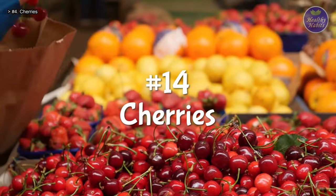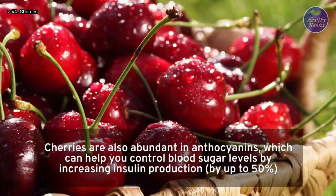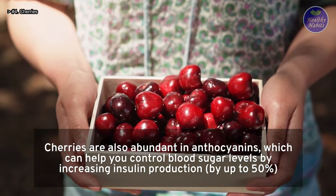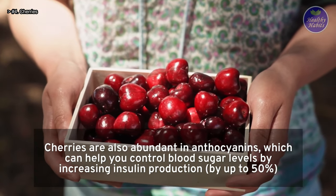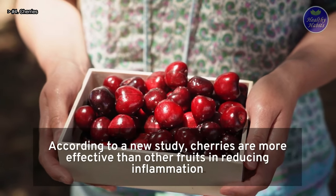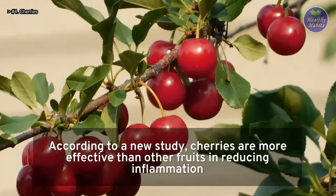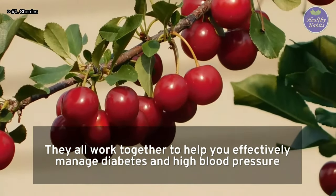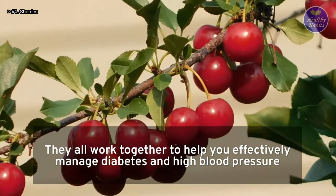Number 14: Cherries. Cherries are abundant in anthocyanins, which can help you control blood sugar levels by increasing insulin production by up to 50%. According to a new study, cherries are more effective than other fruits in reducing inflammation. They work together to help you effectively manage diabetes and high blood pressure.